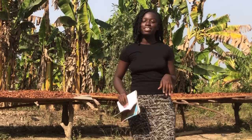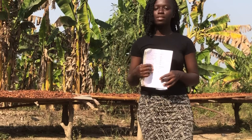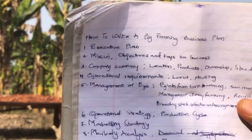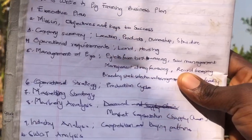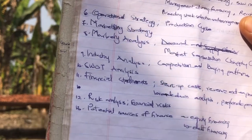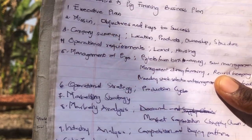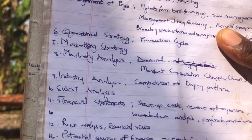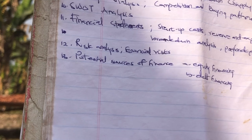In order to write such a plan, I have listed some very important key areas that you have to touch on in order to let the investor know that you are serious and that you know what you are about. So we have: the executive plan, the mission, the company summary, operational requirements, management, operational strategy, marketing strategy, market analysis, and then industry analysis.